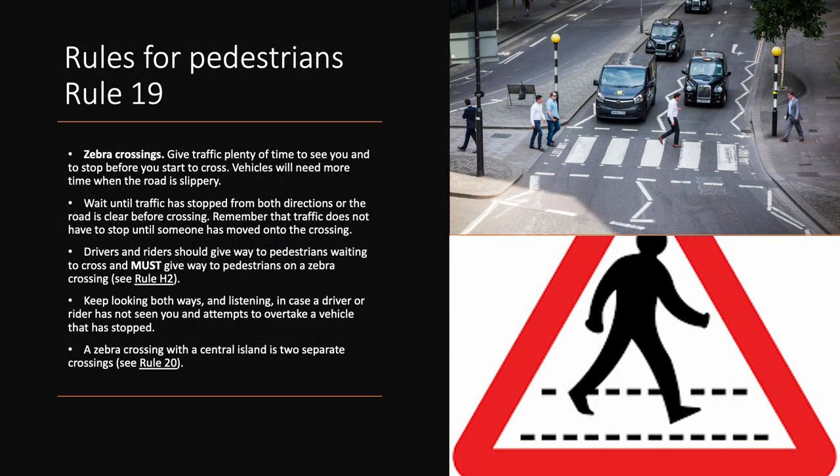Rule 19. Zebra crossings. Give traffic plenty of time to see you and to stop before you start to cross. Vehicles will need more time when the road is slippery. Wait until traffic has stopped from both directions or the road is clear before crossing. Remember that traffic does not have to stop until someone has moved onto the crossing. Drivers and riders should give way to pedestrians waiting to cross and must give way to pedestrians on a zebra crossing. Keep looking both ways and listening in case a driver or rider has not seen you and attempts to overtake a vehicle that has stopped. A zebra crossing with a central island is two separate crossings.